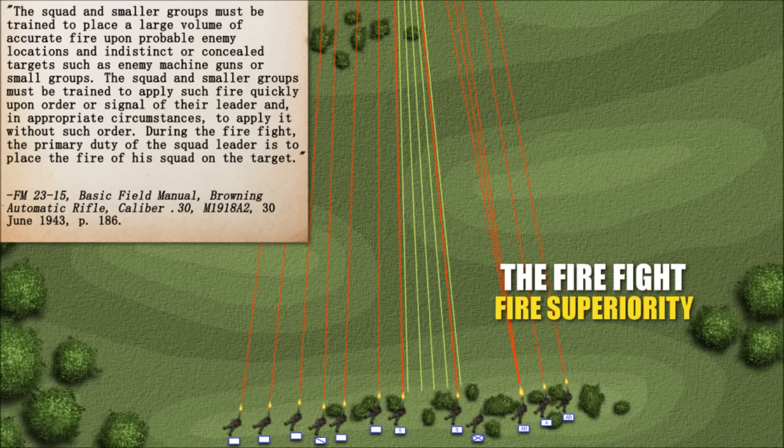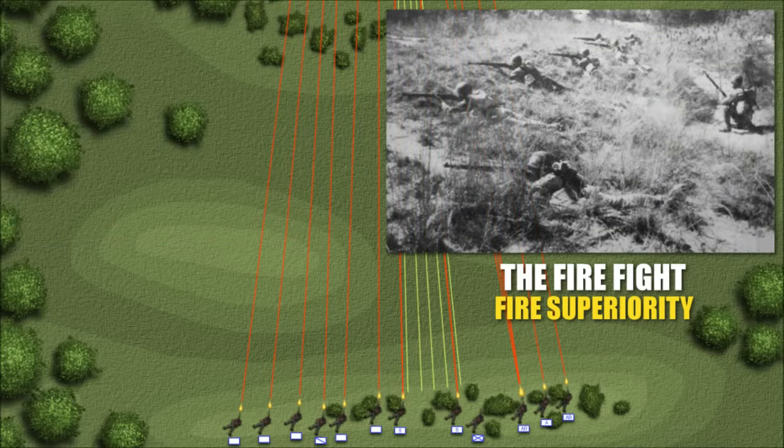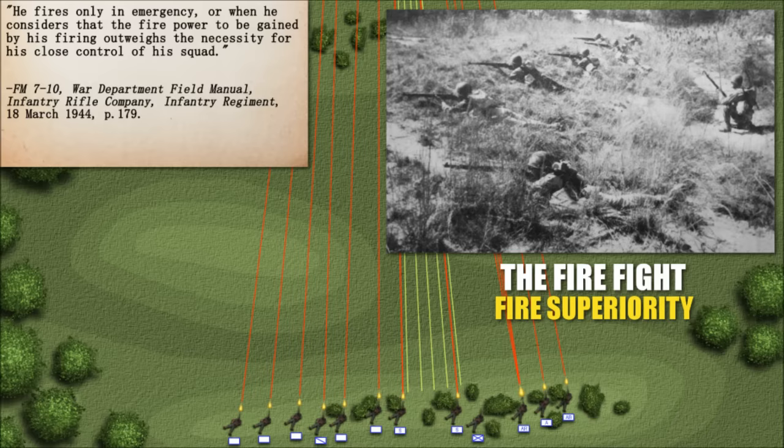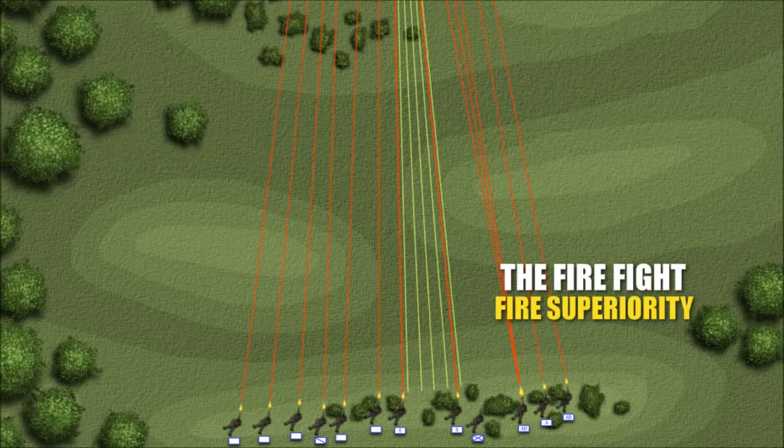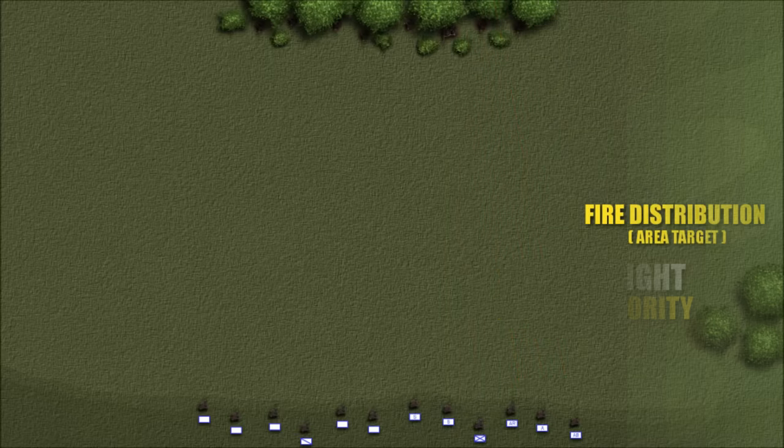During the firefight, the primary duty of the squad leader is to place the fire of his squad on the target. Doctrinally, the squad leader fires only in emergency — when he considers the firepower gained by his firing outweighs the necessity for his close control of the squad. It seems it would be relatively easy to classify any firefight you were personally in as some level of emergency. As with everything, there was a prescribed way to go about this.